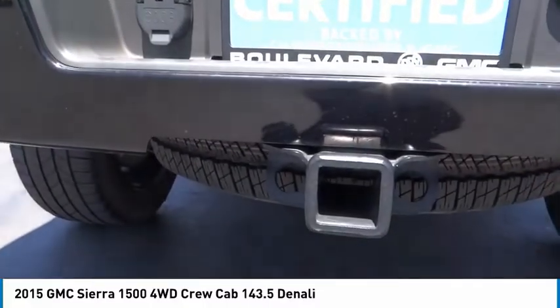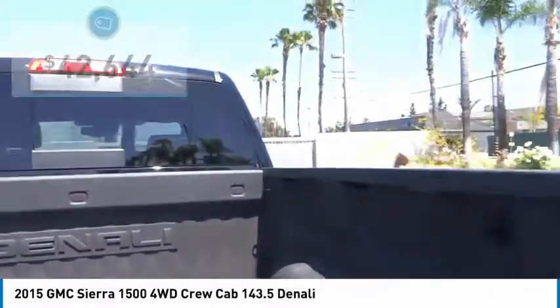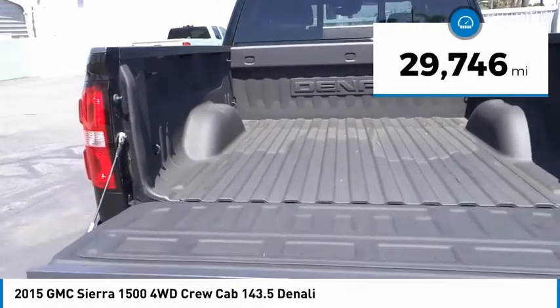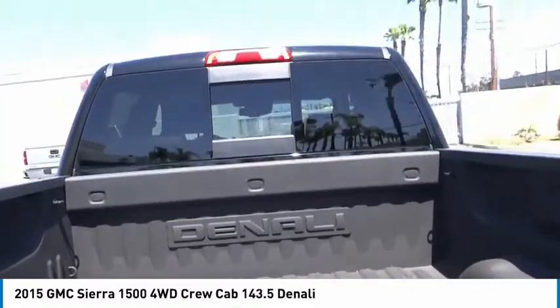Power and advanced technology can both be found in this fantastic truck, and it is priced below $45,000. This vehicle has less than 30,000 miles. Your new ride is just a phone call away.